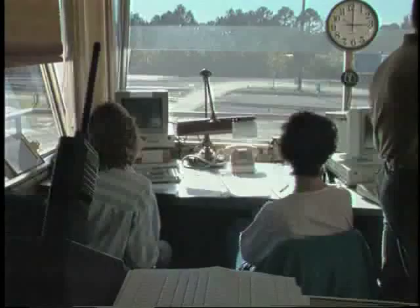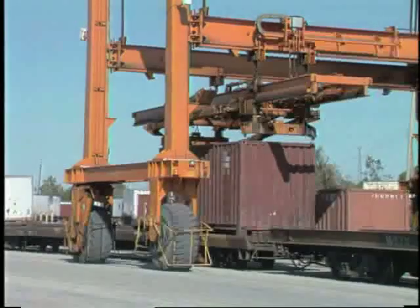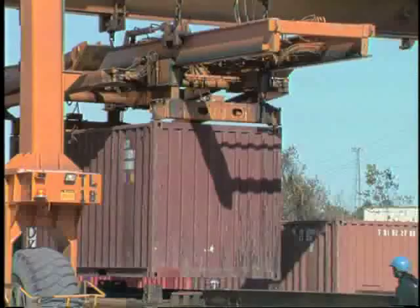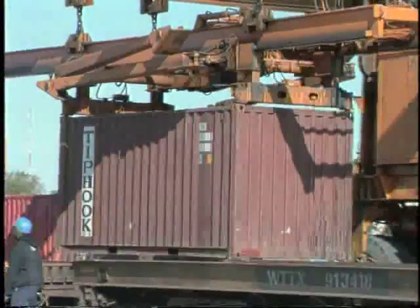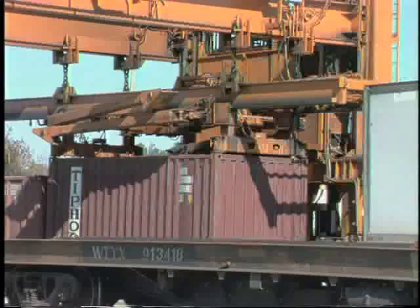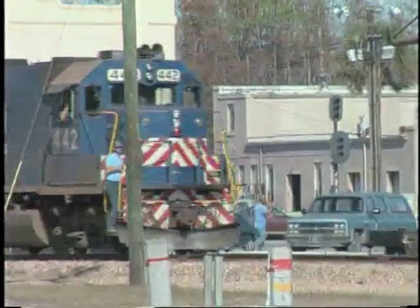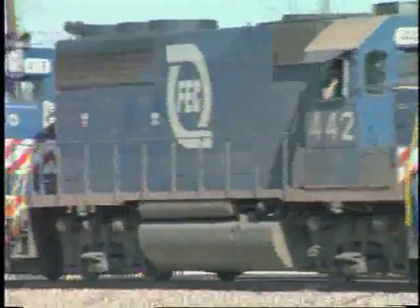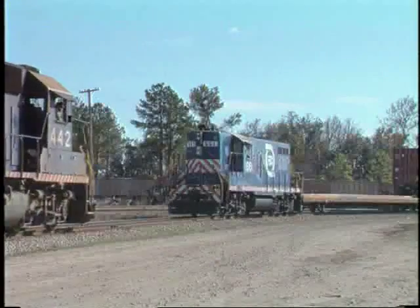Train and switcher movements around Bowden Yard at Jacksonville are monitored from behind the large windows of the tower. Away from the Jacksonville Piggyback Terminal, things are a bit quieter. A pair of GP40-2s run light through Bowden Yard, while GP9 number 661 waits for them to clear before proceeding with the cut of Piggyback Cars.